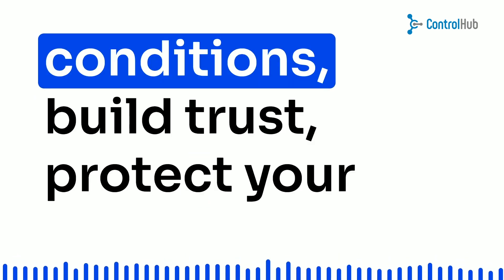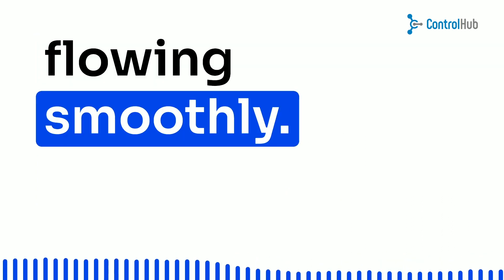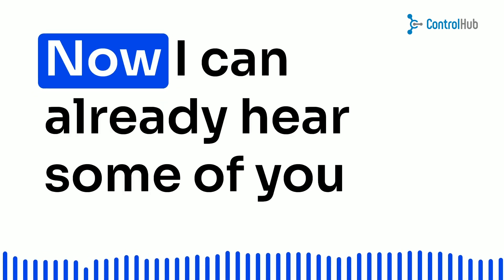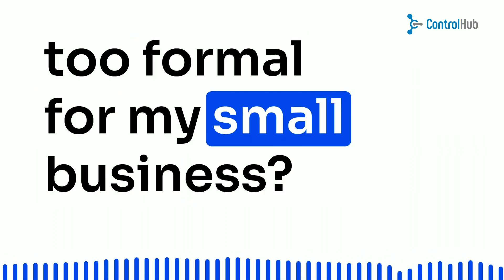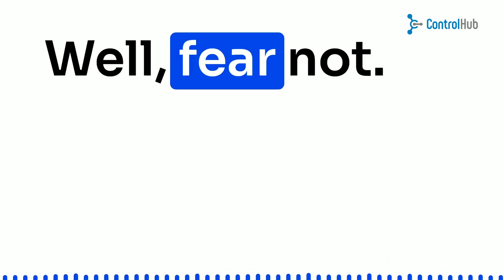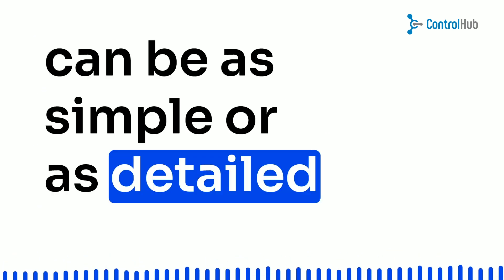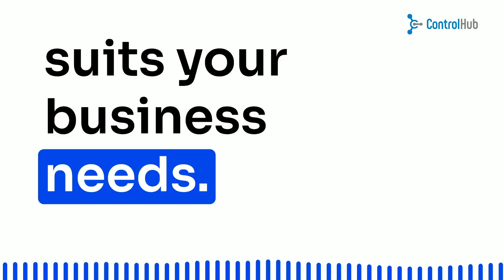Purchase order terms and conditions build trust, protect your interests, and keep the transaction flowing smoothly. And let's be real, who doesn't want that? Now, I can already hear some of you saying, but wait, isn't this a bit too formal for my small business? Well, fear not. Purchase order terms and conditions can be as simple or as detailed as you need them to be. The key is to find the right balance that suits your business needs.